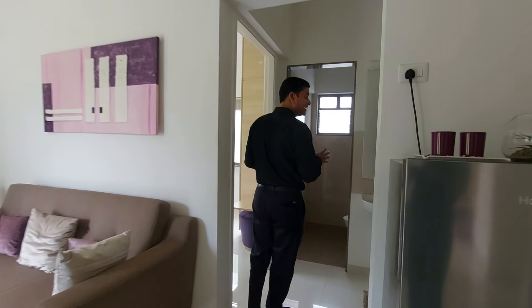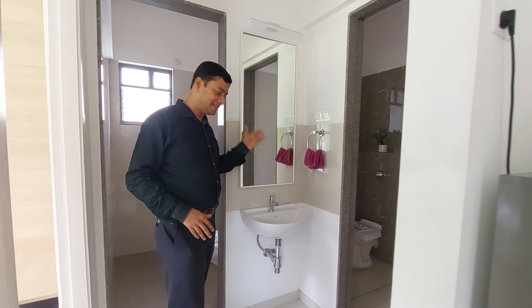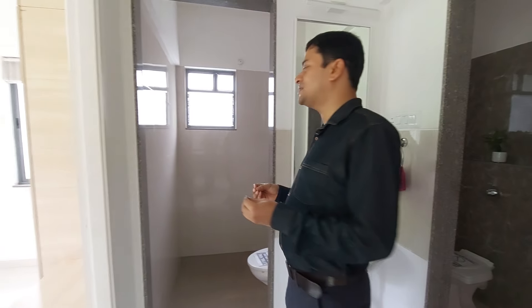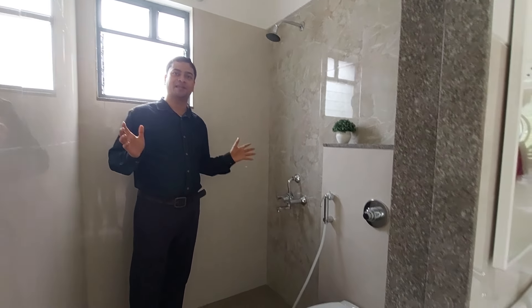You can have a small basin unit here with a beautiful dressing space. This is your shower space — a washroom with a shower space and a separate commode space. The uniqueness of this 2BHK is that it has double washrooms. This is another washroom, again with commode space and a separate shower space.